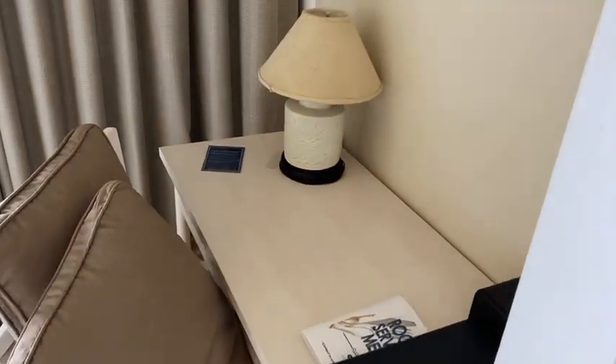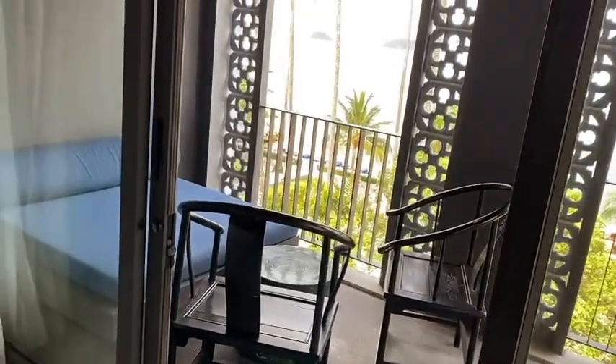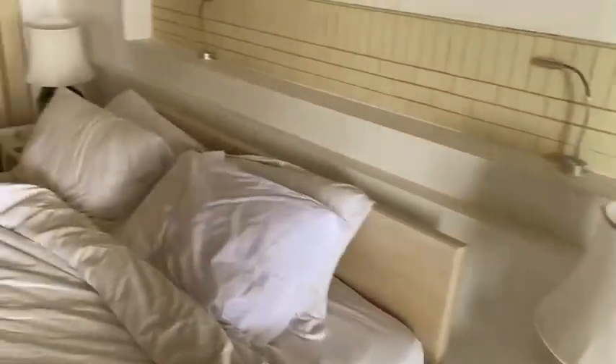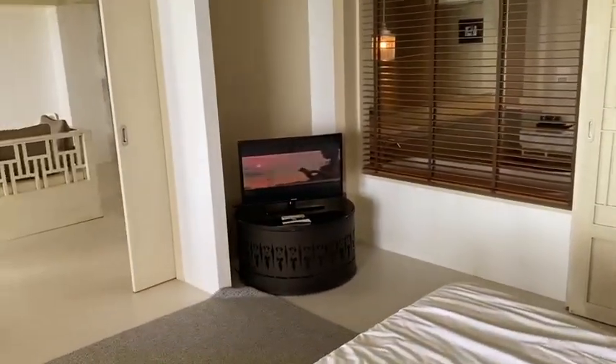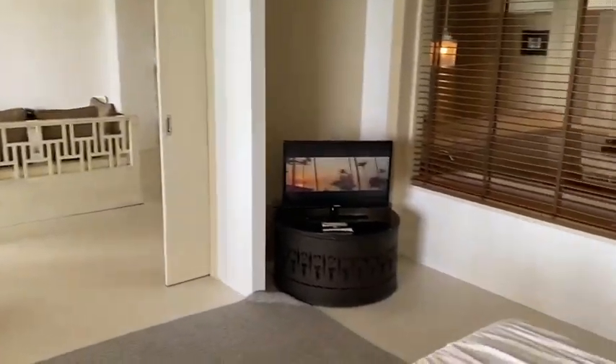You have a nice desk in here if you want to use your laptop. That's the outside near the bedroom. Then you'll see the bathroom that goes over there. The televisions are kind of small but they're still good.